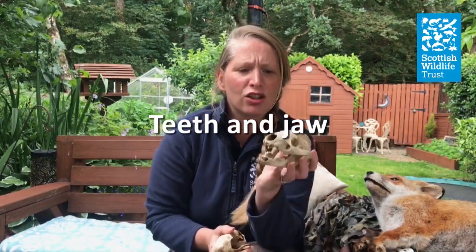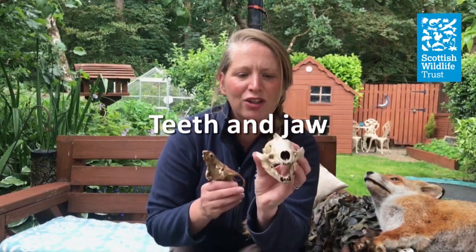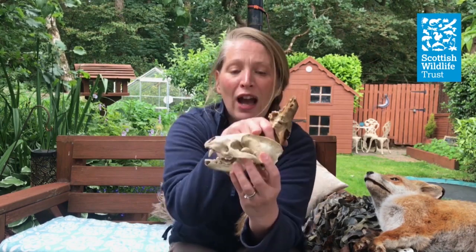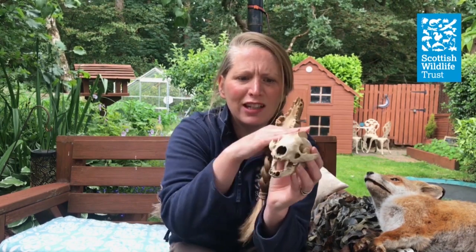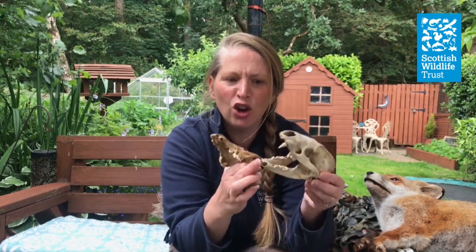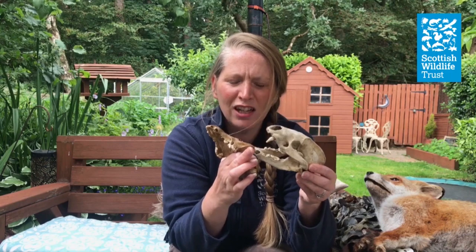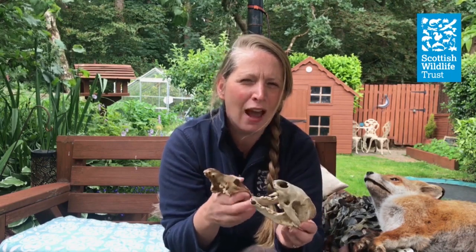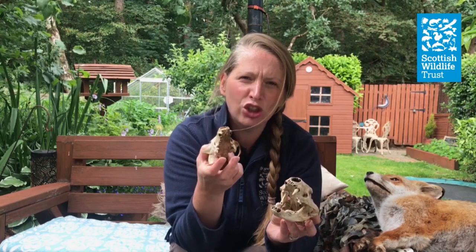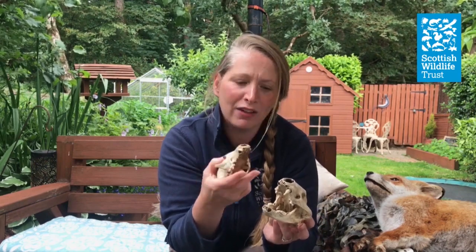Comparing the fox skull to other mammals like this badger here, you can really see the differences. In a badger you've got this big sagittal crest for all the muscle attachments to give a very powerful jaw — the jaw is locked on so it can't do a sideways chewing motion. But a fox's jaw isn't attached in that way, so it is able to chew a lot better than a badger.